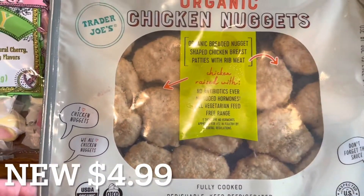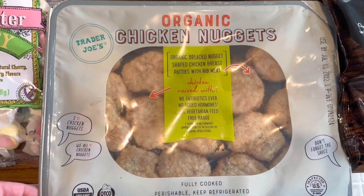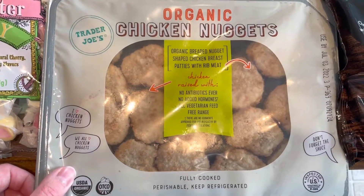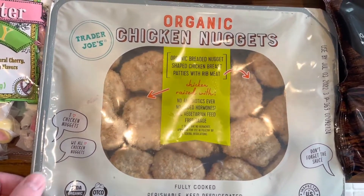A new item I have here is this package of organic chicken nuggets. I grabbed this especially for my kids — they love chicken nuggets. If you're looking to grab this, it is in the refrigerator section.